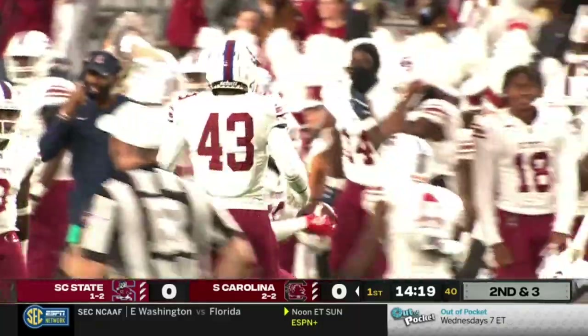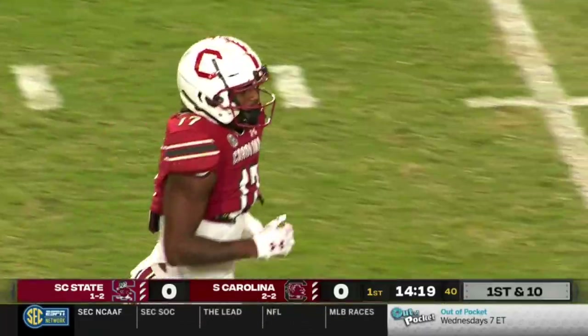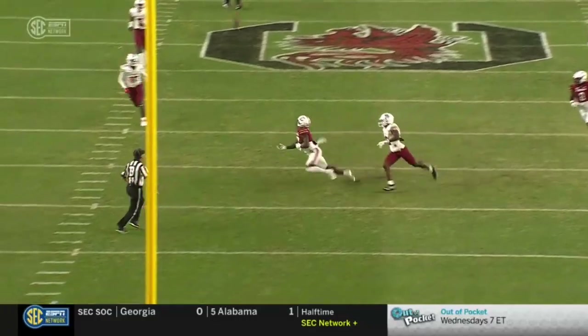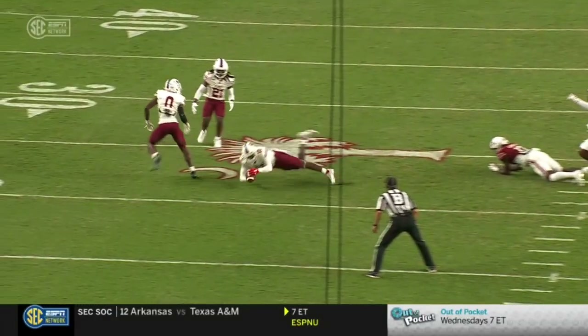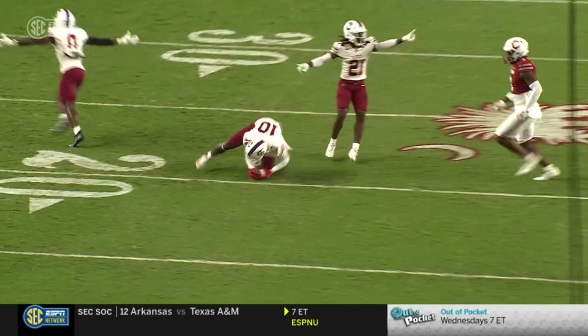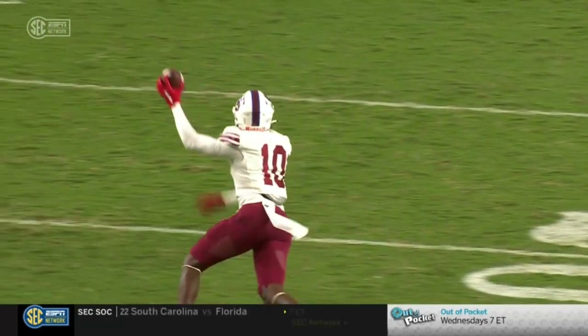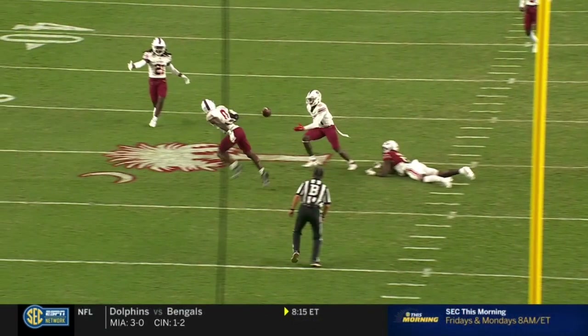It hit a couple of Bulldogs and stayed in the air long enough for the interception from Dwayne Nichols. Events right there for Rattler — beautifully thrown football, leads his receiver across the field. And we're going to make sure that it is a confirmed interception. The ball might have tipped the ground there a little bit, but talking with the USC coaching staff this weekend, the impression is that's probably an interception.